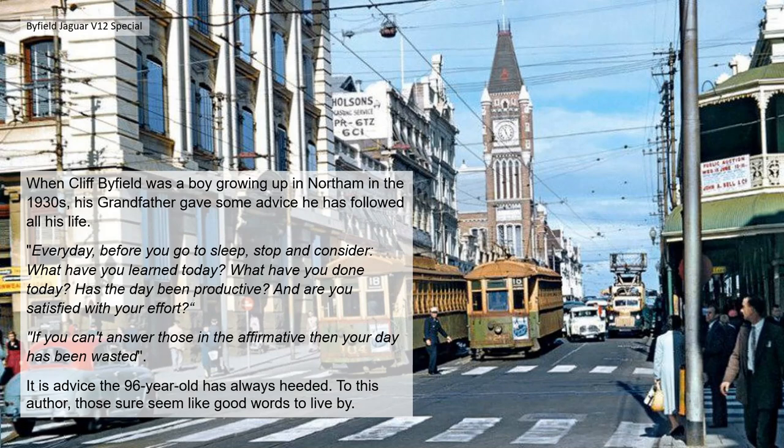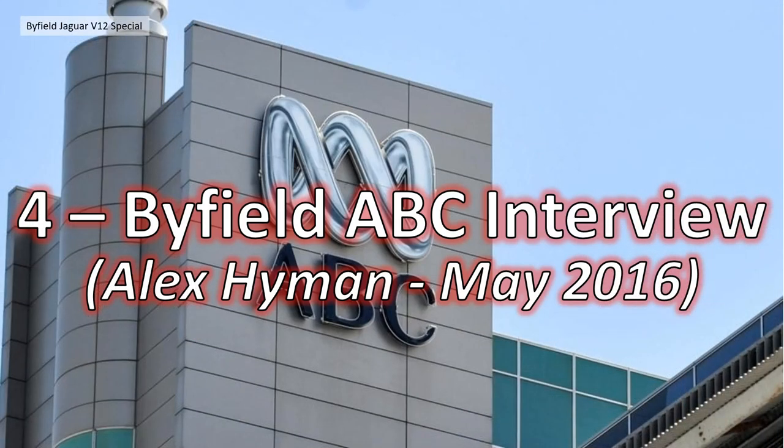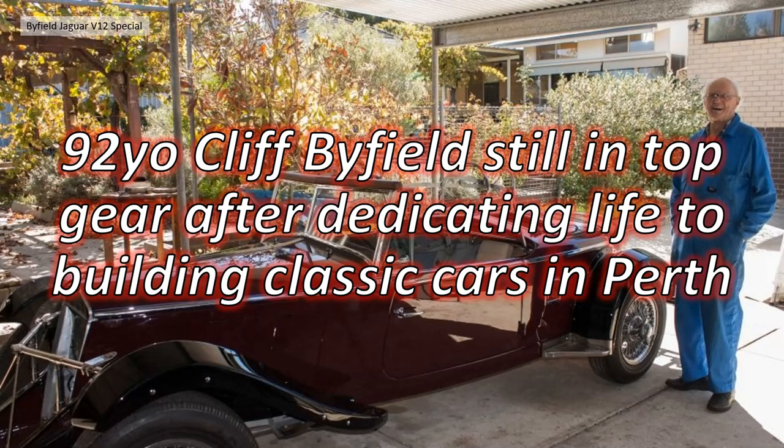It is advice that the 96-year-old has always heeded. Those sure seem like good words to live by — it's a tough act to follow. Section 4 then: Cliff Byfield actually did an interview with ABC Australia — Australia's Broadcasting Corporation — with Alex Hayman in May 2016. Here is the summary of that article: '92-year-old Cliff Byfield still on top gear after dedicating life to building classic cars in Perth.'